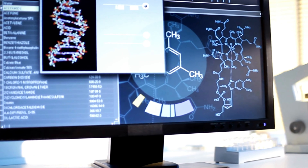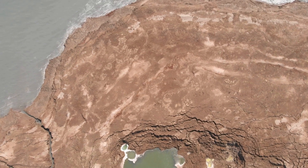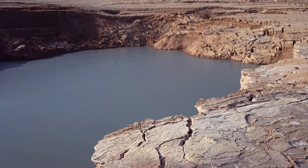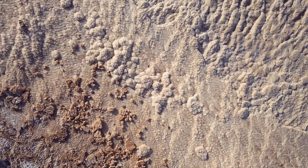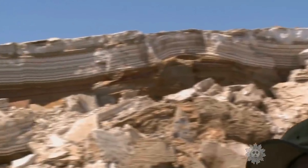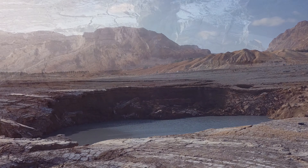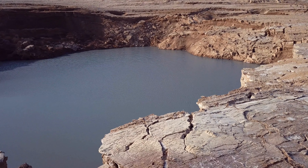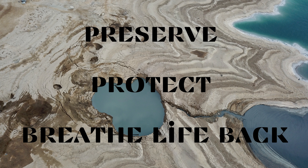Yet beyond the scientific spotlight, a tragedy unfolds. The Dead Sea's decline is a tale scripted by human hands. Reduced inflow from the Jordan River leaves it gasping, its shores receding like a fading memory. Minerals are extracted, altering the sea's very essence — you can literally see the layers, thousands of years exposed. This dying narrative lingers as a stark reminder that even nature's wonders are not immune to our actions. The Dead Sea's silent plea urges us to rewrite its fate — a call to preserve, protect, and breathe life back into its salt-laden waters.